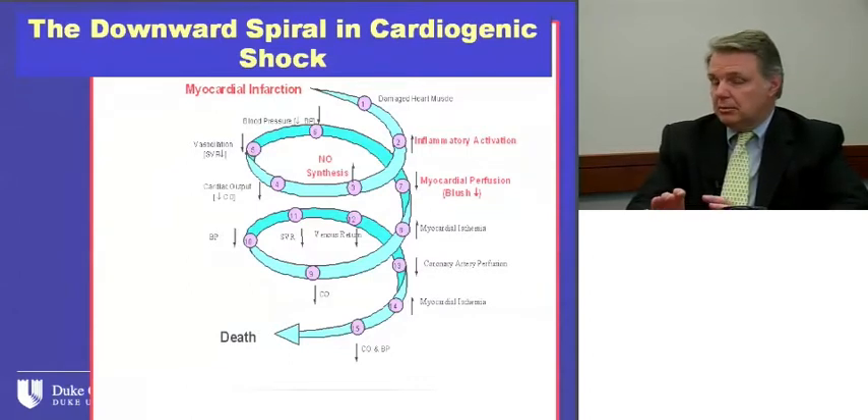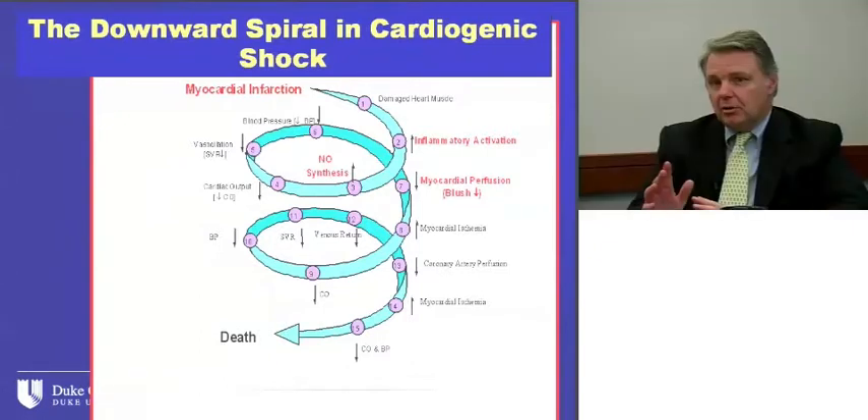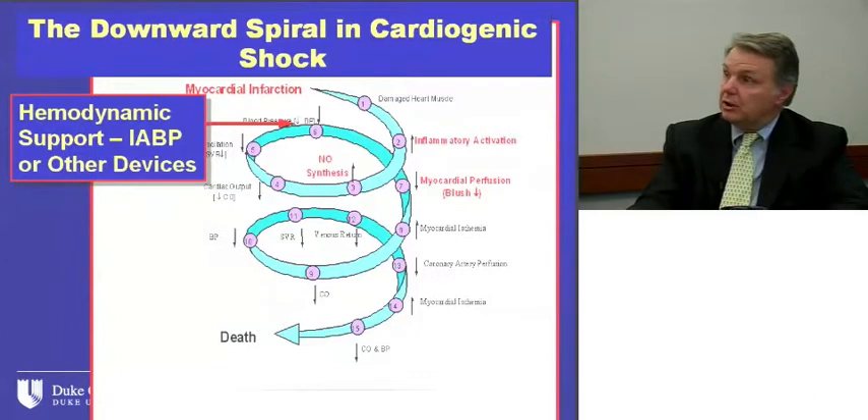When we talk about hemodynamic support, particularly in cardiogenic shock, patients who do poorly go down a spiral. This spiral was first developed by Jim Bengston, a former Duke fellow, and Rob Califf. It's been updated to show myocardial infarction leading to inflammatory activation, decreased perfusion, nitrous oxide synthesis, vasodilatation, decreased cardiac output, less perfusion, and so on until death. The idea with hemodynamic support devices is to support the patient and bring them to an equilibrium where you can reverse the underlying condition.